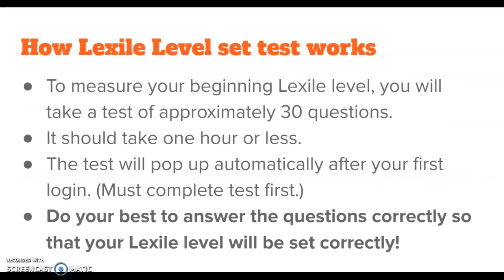So how does the Lexile Level Set Test work? To measure your beginning reading level, you will take a test of approximately 30 questions. It should take one hour or less, and the test will pop up automatically after your first login to Spark 3000. Your teacher will provide you with login information, and we will show in a separate video how to navigate to the site and login.